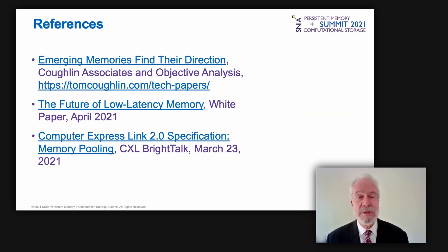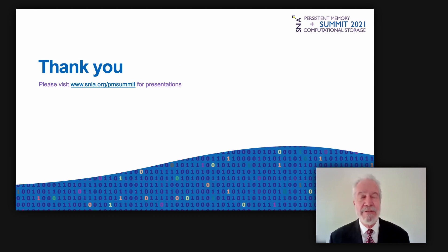References for materials are included — if you download the PDF you'll be able to see where the information came from via hot links in the presentation. Thank you, and Tom and Jim are now ready for questions.